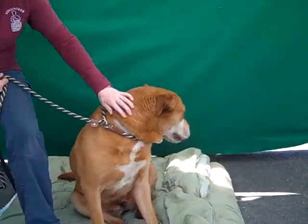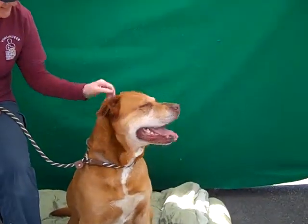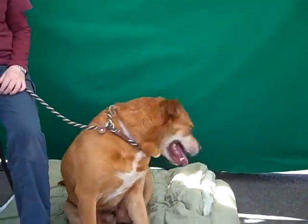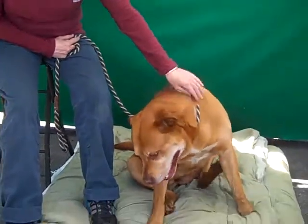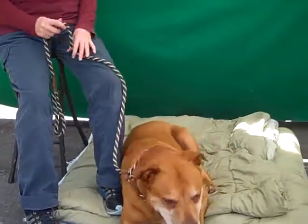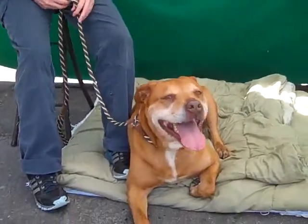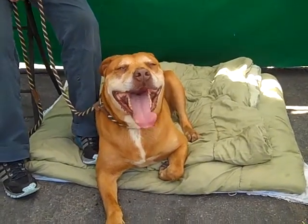She weighs 85 pounds so she's a big girl — a very big girl. She's been out of her kennel now for about 20 minutes and she's been very well behaved. She pulls a bit, but mostly that's because she's 85 pounds and she's been cooped up. Now that we've been walking around, she's starting to slow down.